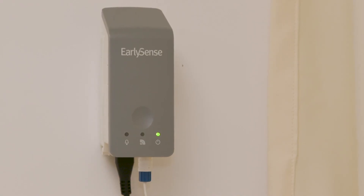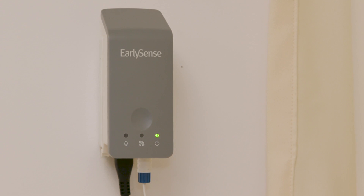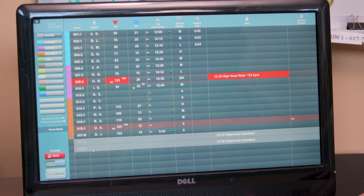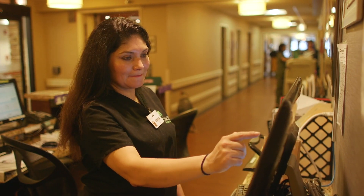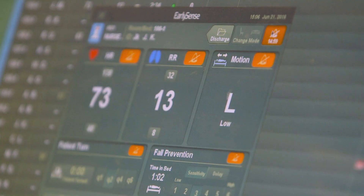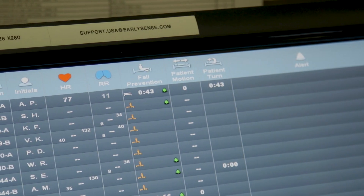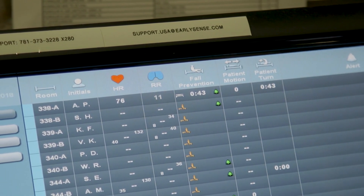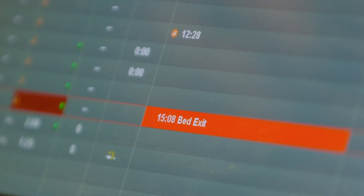The Insight system does not have a screen in the room, but collects the same information. All of the clinical data is sent and monitored at the central display station, CDS. A patient's clinical parameters and trends can be viewed by opening the patient's profile at the CDS. The CDS displays all patients' current heart rate, respiratory rate, motion, bed status, as well as alerts and notifications.